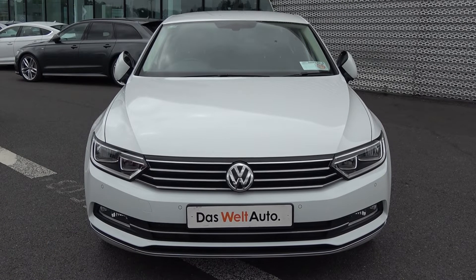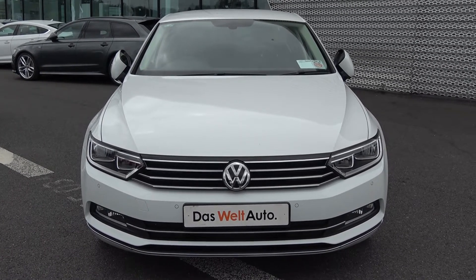This vehicle comes with a very comprehensive Das Welt auto warranty, with simple finance options and available for immediate delivery.